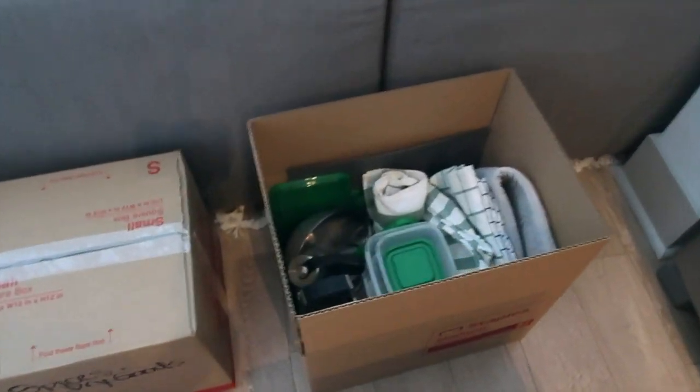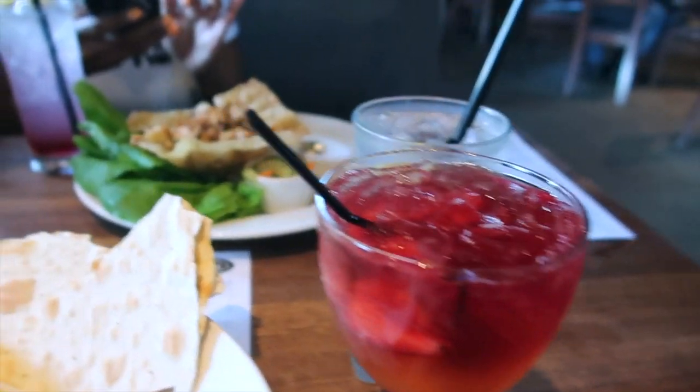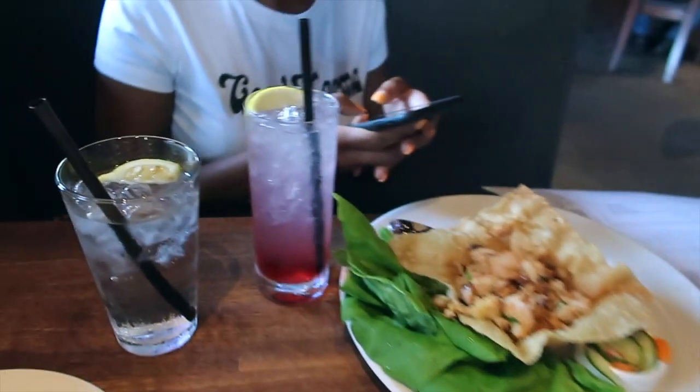Got the boxes. Making some progress. Mona's here helping. We had to stop and get food — I was literally starving, Mona was starving too, and I had no water in the place. So we're at Yard House. I got the spinach dip and the sunset sangria, Mona got chicken lettuce wraps and a Long Island. Look at how happy she looks!